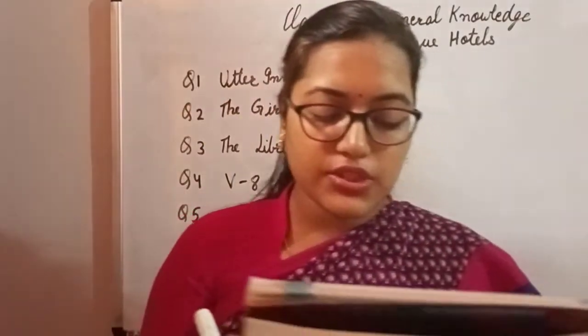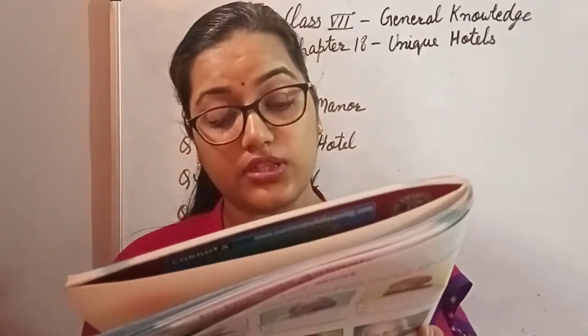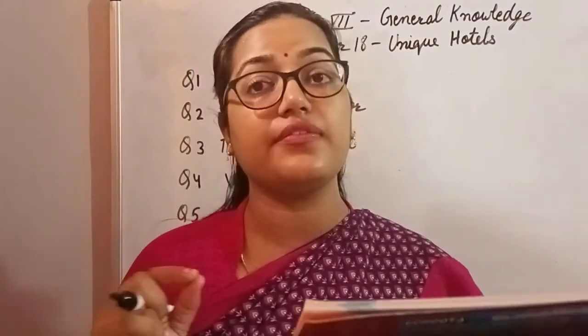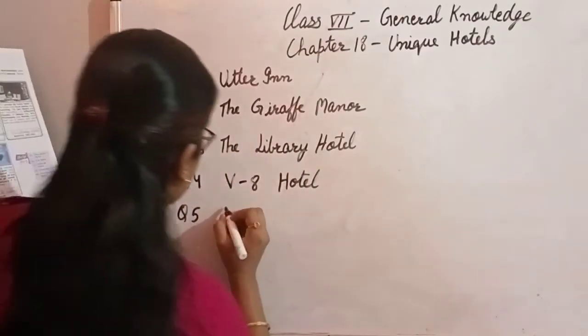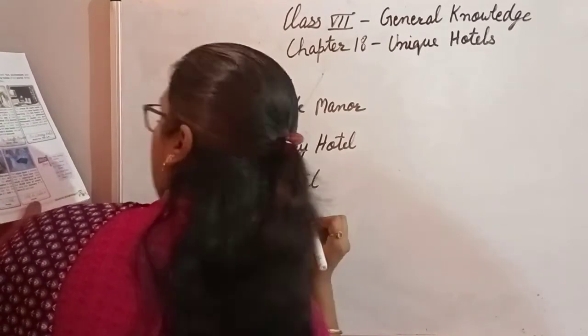Question number 5: This unique hotel is entirely made of ice. Every year this hotel is redesigned and rebuilt with 500 tons of ice. It is situated in Canada. The name of the hotel is Hotel de Glace — you can remember it because it's related to ice (glacier).